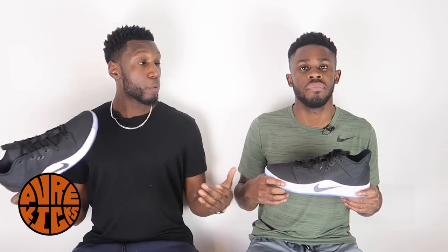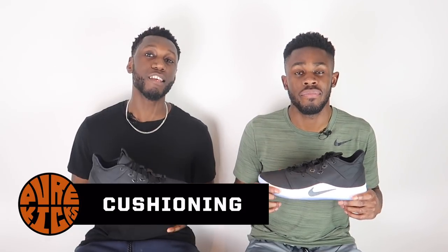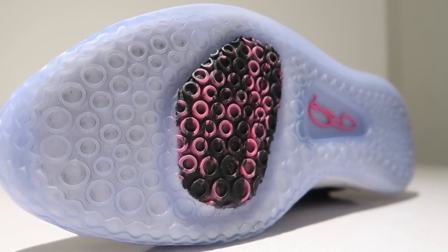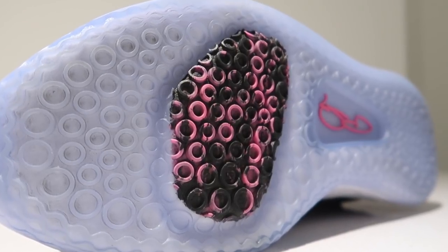Starting things off with the cushioning — easy choice. The cushioning system is the same we've seen in the rest of the PG line, but for damn good reason. We've got that full-foot Zoom with that called-out Phylon midsole, and it performs almost perfectly. We've got court feel, response, comfort, and durability.